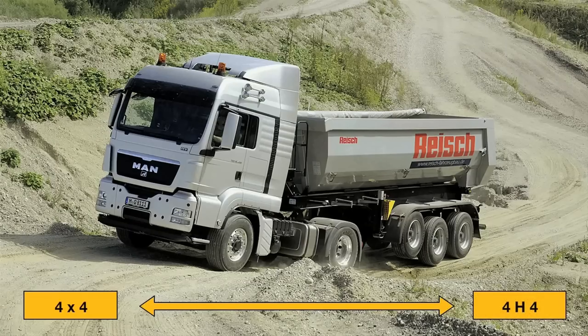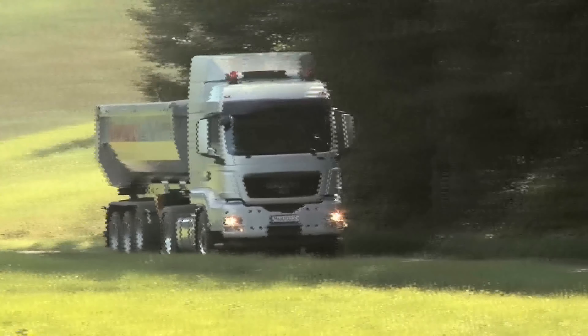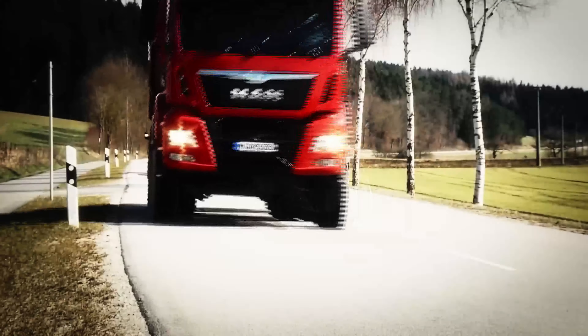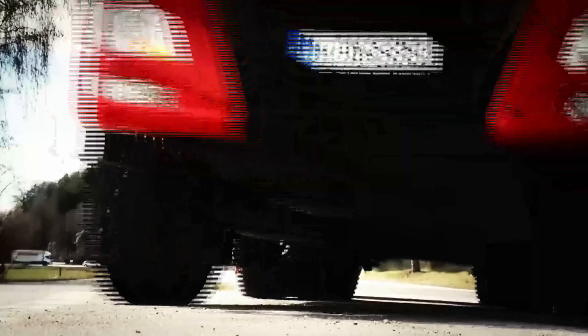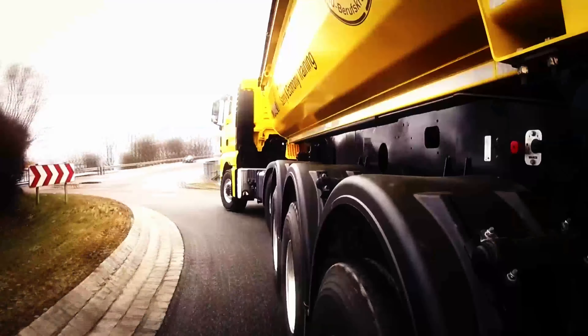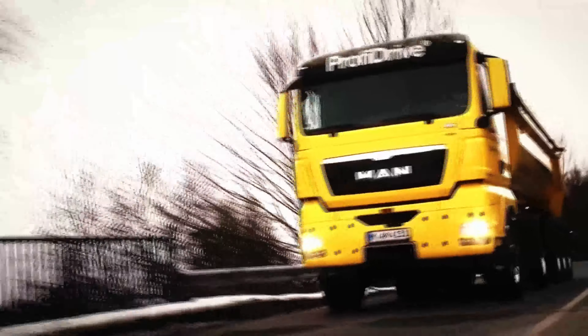Compared to a vehicle with conventional all-wheel drive, there is a weight saving of about 400 kilograms. MAN HydroDrive is available for a variety of vehicles from 2 to 4-axle configuration. As the first manufacturer of commercial vehicles, MAN premiered the hydrostatic front-wheel drive, called the MAN HydroDrive for short, for trucks as early as 2005.